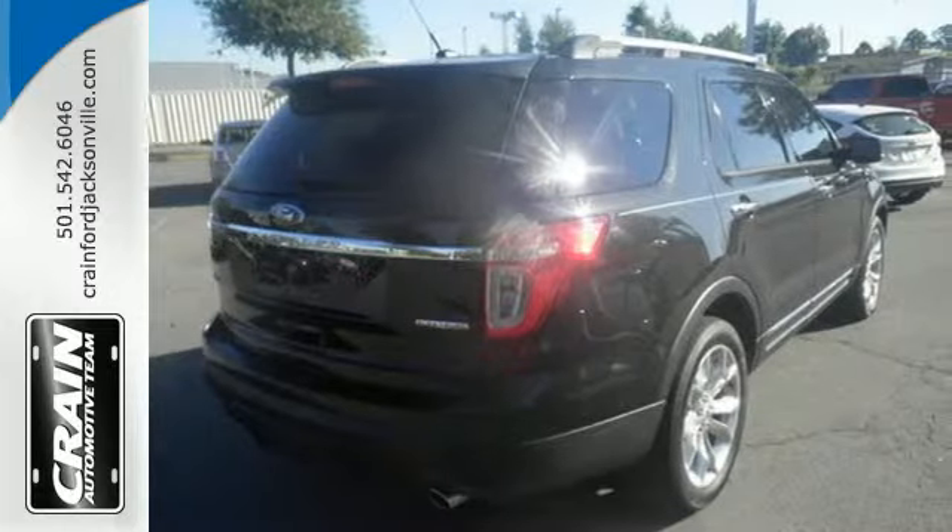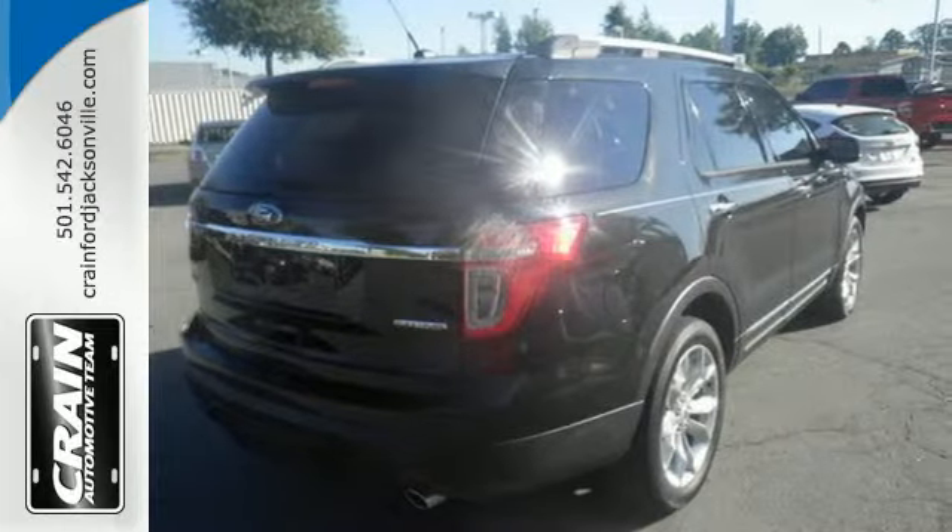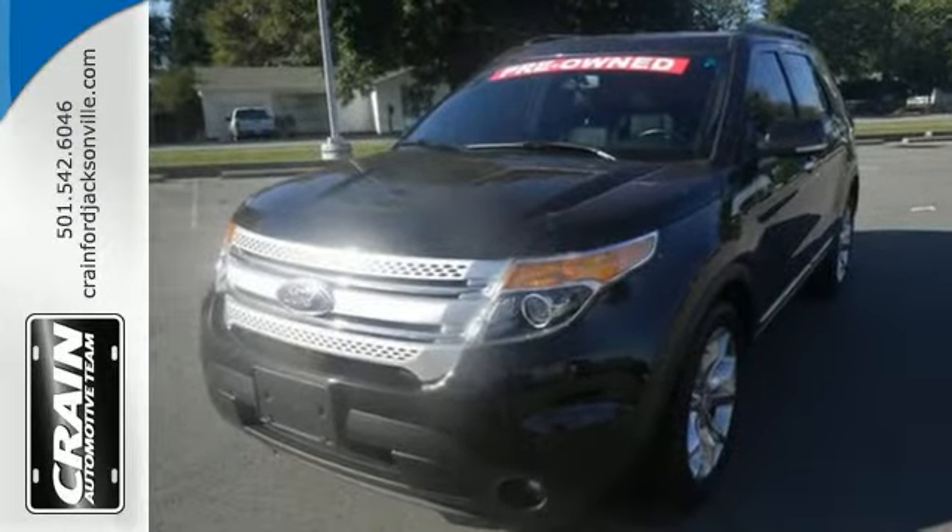Make a lasting commitment to the safety and comfort of your loved ones. Come take this Explorer for a test drive today.